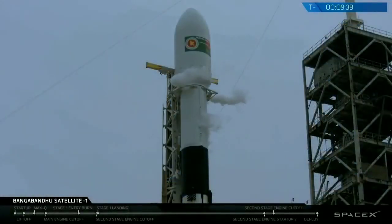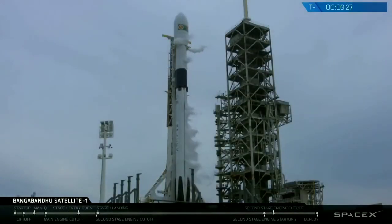Bangabandhu Satellite 1 will be the first Bangladeshi geostationary communication satellite for the country of Bangladesh. The satellite was built by Thales Alenia Space of France and fitted with 26 Ku-band and 14 C-band transponders. This allows the satellite to cover a wide variety of broadcast and telecommunication applications, including satellite TV, internet access, and emergency communications services, and much more. The satellite will be operated by the Bangladesh Telecommunication Regulatory Commission, or the BTRC.